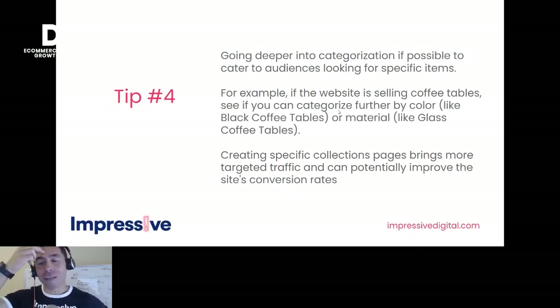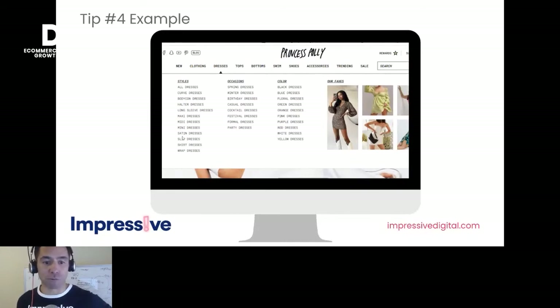Tip four: go deeper into categorization. Give people as much opportunity as possible to keep drilling down into each particular product type. For coffee tables, drill that down further into black coffee tables, glass coffee tables — it gives you more targeted traffic and those people will convert much better. Princess Polly is a good example with their range of dress subcategories. The deeper you go within each category, provided there's search volume, the better it is for the user and for the bots.